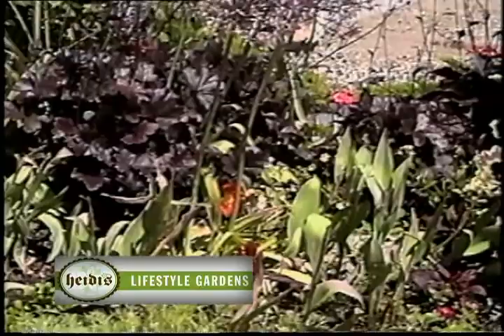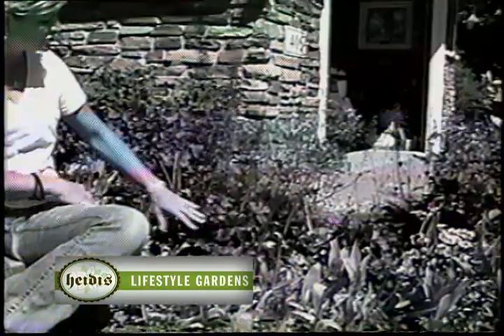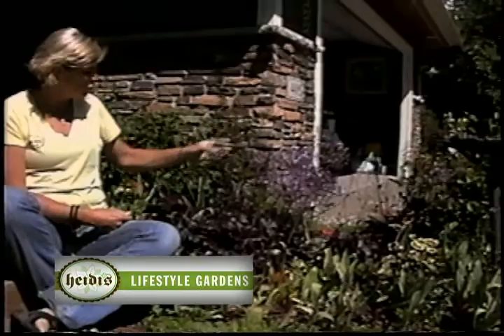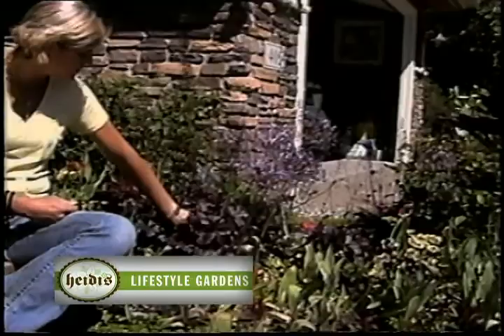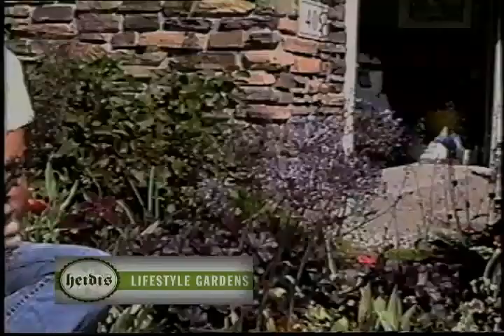These alliums really do perennialize well, and these Christophiae ones are a fabulous combination with this Heuchera Midnight Rose. Now Heucheras — coral bells is the common name — are grown more for their foliage than for their bloom. This is a bloom I don't really appreciate, so maintenance-wise I'm simply going to take off these bloomscapes. I appreciate much more the combination of the purple bloom of the Allium with that Midnight Rose foliage, minus the bloom.